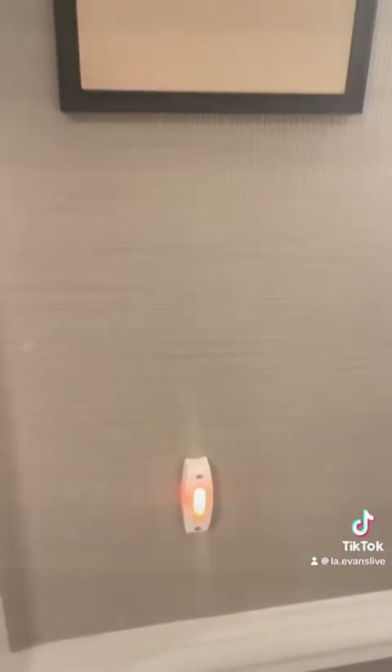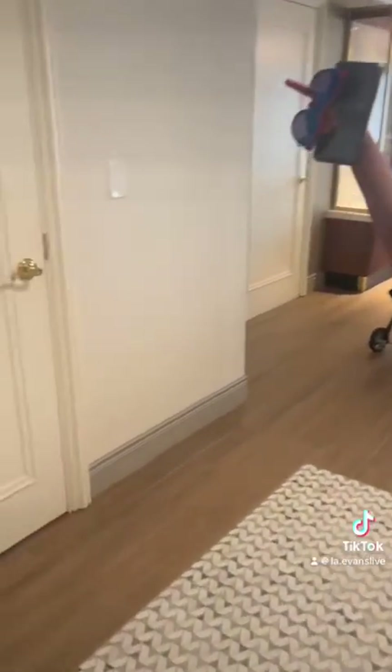Check out our suite at Caesars Hotel, Atlantic City — Suite 8106. I think it's really cool that it had a doorbell to it.